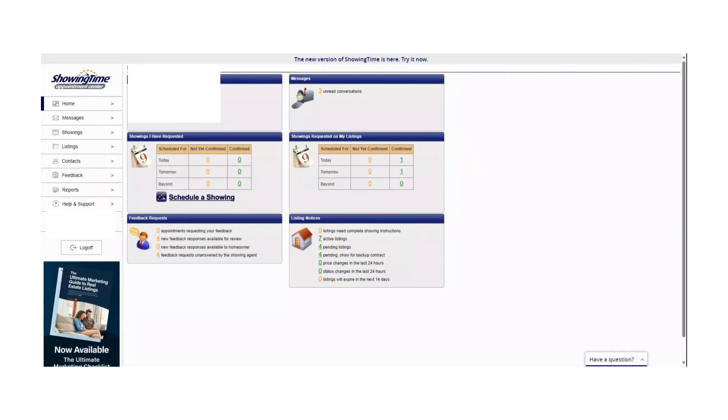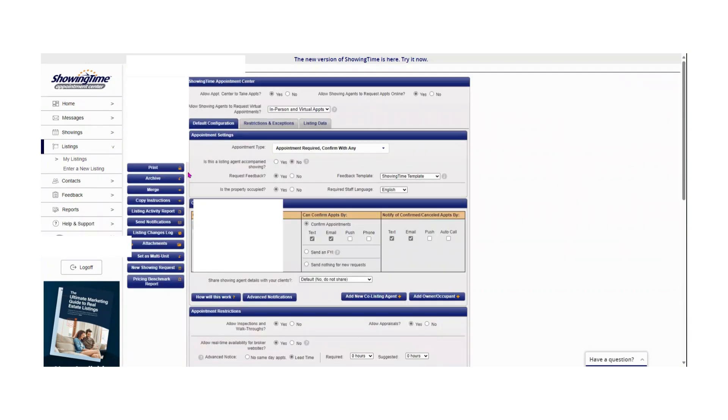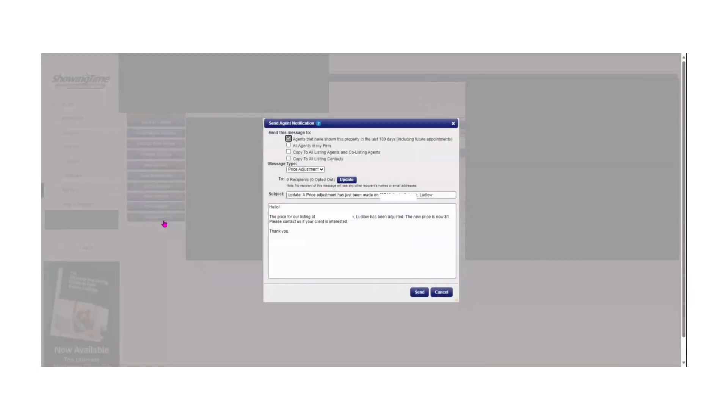On ShowingTime, you can send out mass notifications to these agents by selecting Listings on the left-hand side, choose the listing you wish to notify the agents on, and hit Send a Notification. In this pop-up you can choose what you would like your message to say.